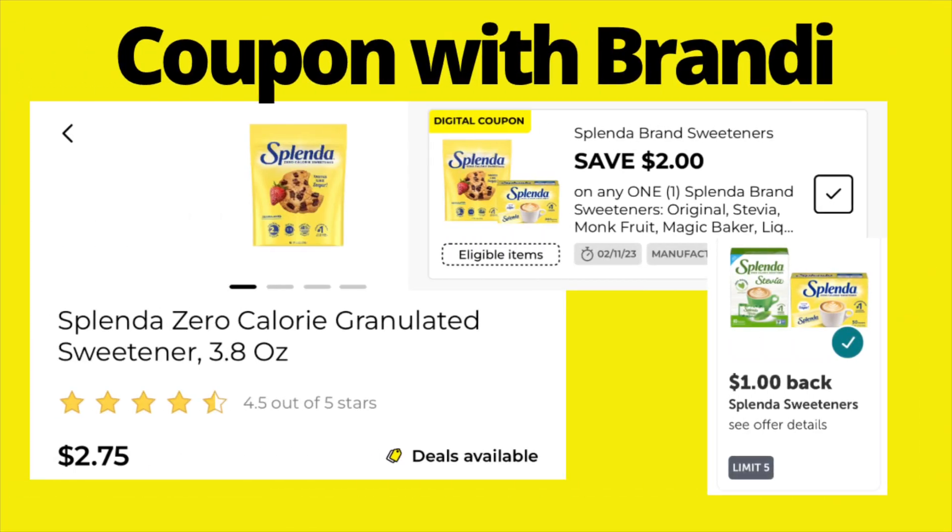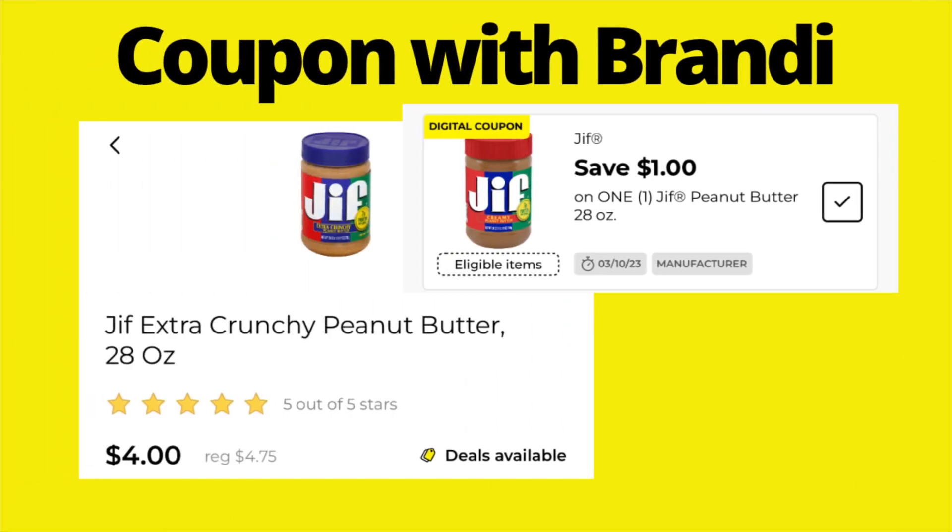Grab the Splenda 3.8-ounce packages, priced at $2.75. We have a $2 digital coupon making them just $0.75 — already a great deal. But if you also use Ibotta, there's a $1 rebate back, meaning you'll get them completely free plus a $0.25 money maker.